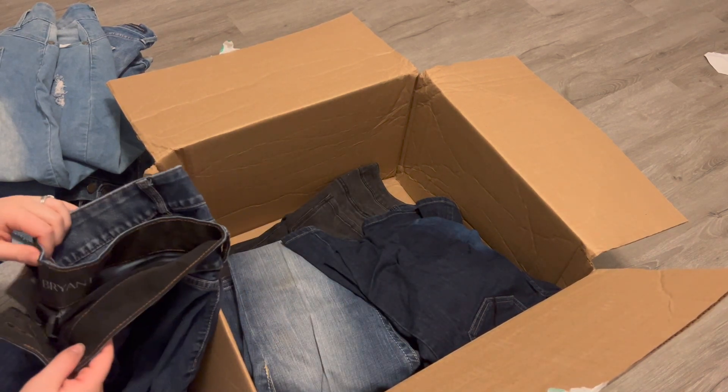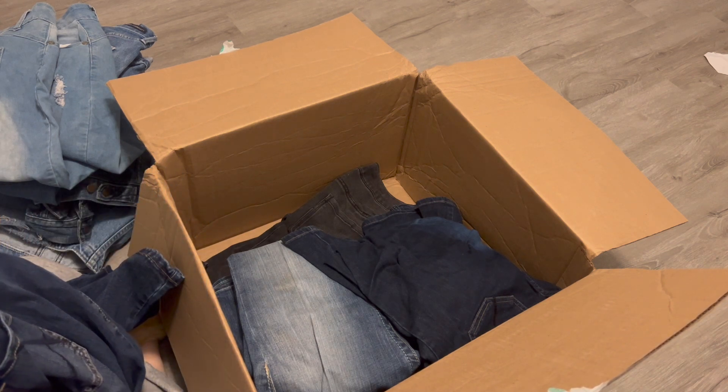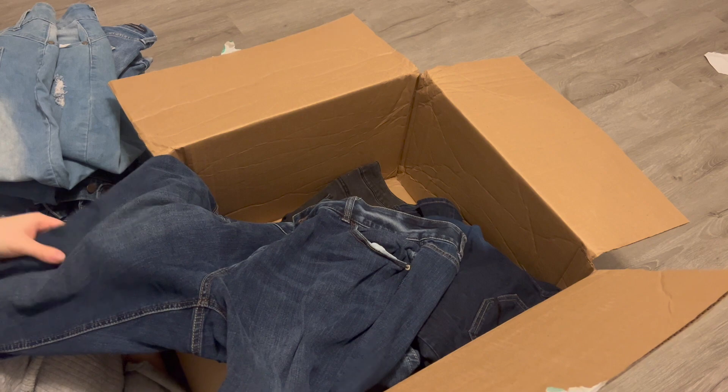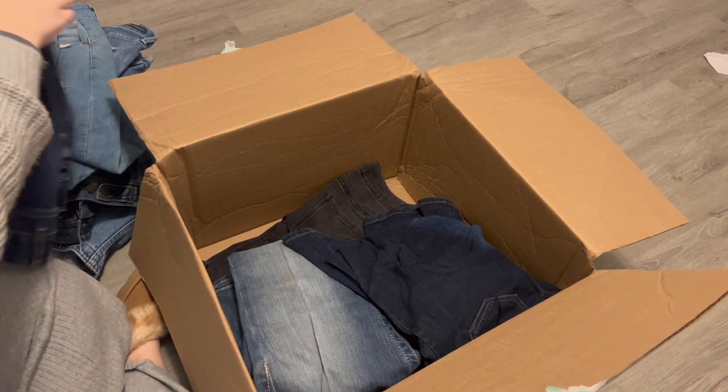Next are Lane Bryant, size 20, short boot cut with tighter tummy technology. They're in good condition. I'll try to sell them even though they are short.